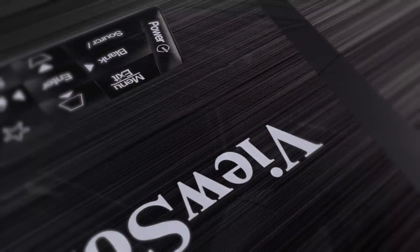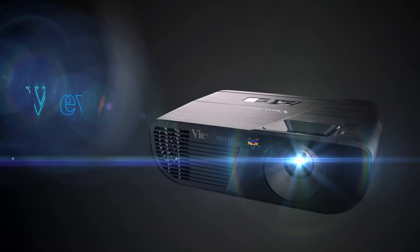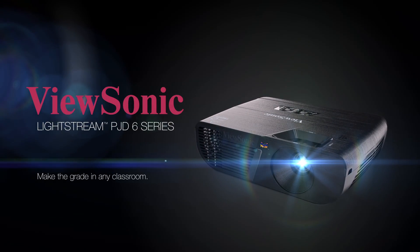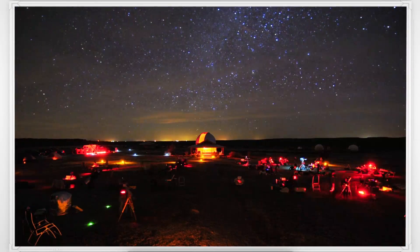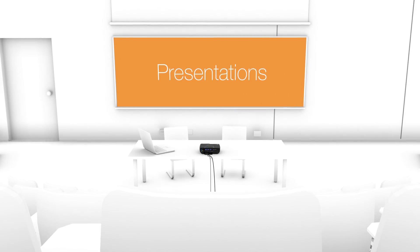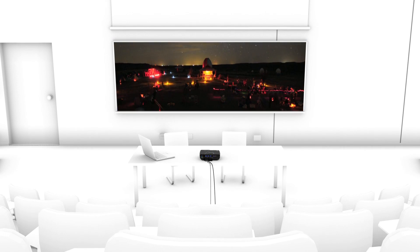Delivering true-to-life color and a smart design, the ViewSonic Lightstream PJ-D6 series of networkable projectors make the grade in any classroom. Equipped with super-color technology and a high brightness output, these projectors strike a perfect balance of color and light so that lesson plans, presentations, and educational videos are brought to life, even in classrooms with high ambient light.